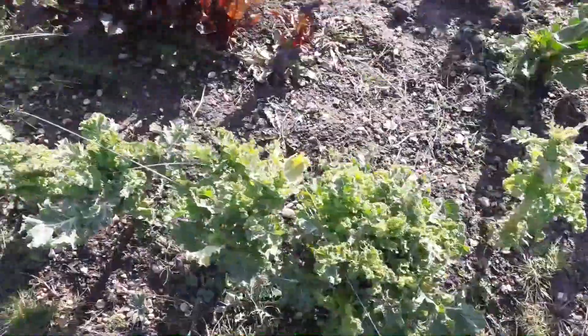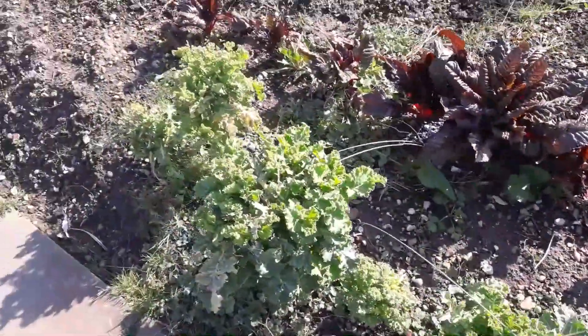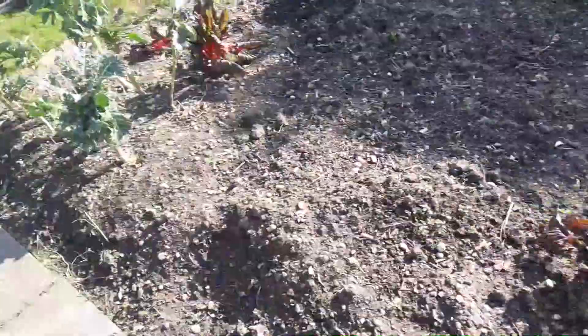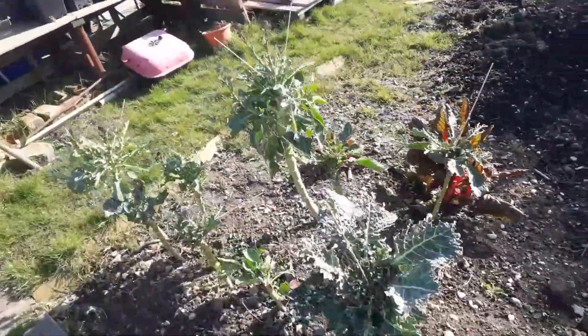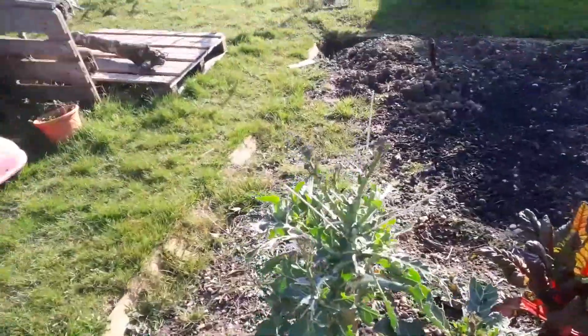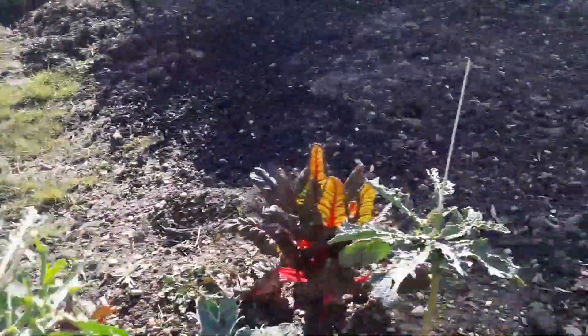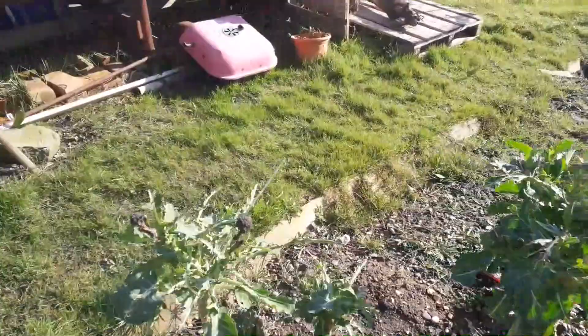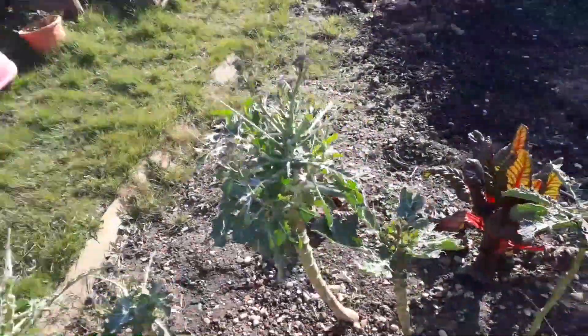The kale is doing quite well, producing a healthy amount of greens if the pigeons leave it alone long enough. And the broccoli too — I've put these little stakes into the stems to keep the pigeons off and it's producing a small amount of food.